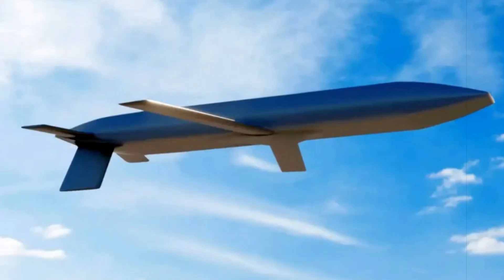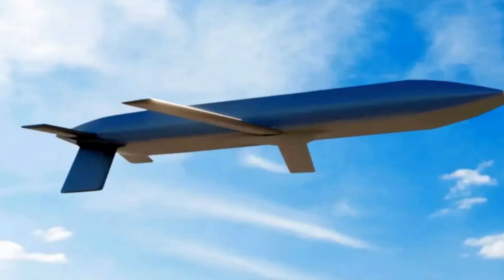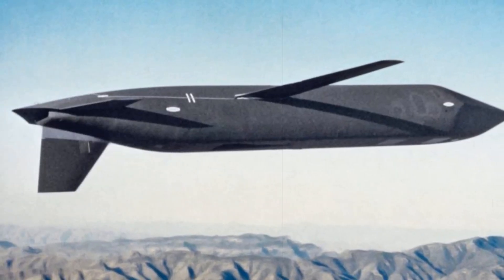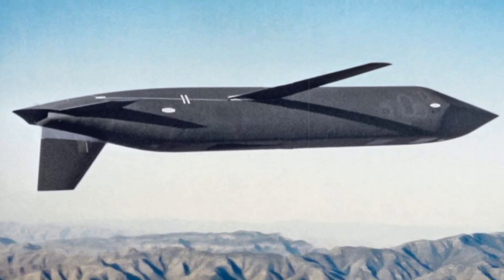Testing accelerated in 2022 with multiple B-52 flights validating key systems, including separation mechanics, navigation, engine function, and in-flight warhead arming procedures. The missile passed its critical design review in March 2023, signaling readiness for production.